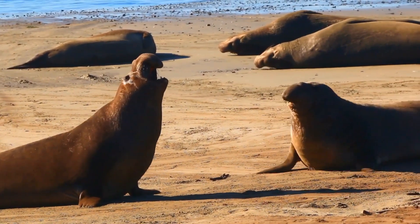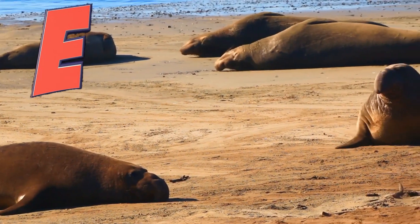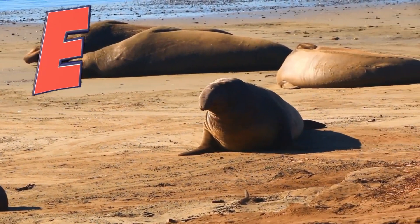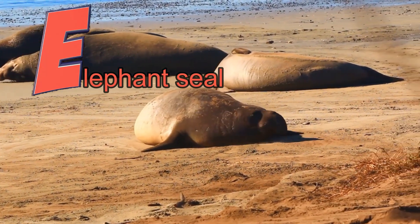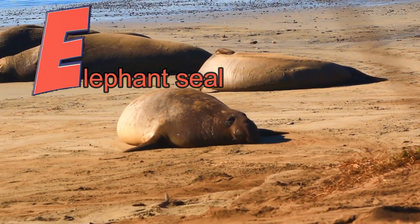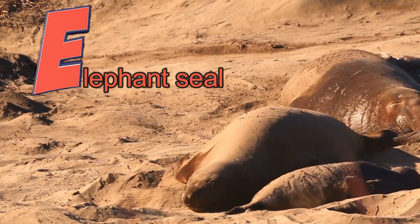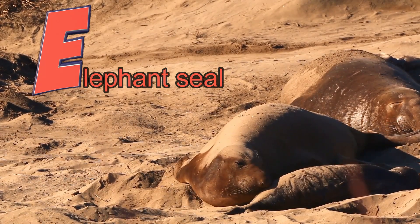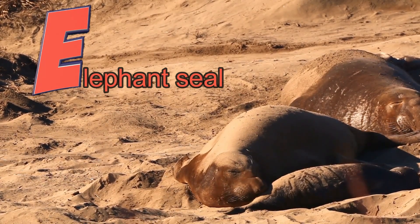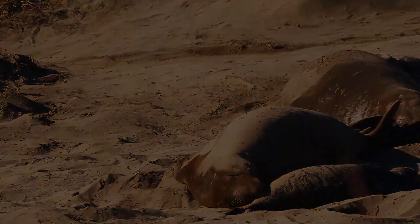This animal's name starts with the letter E. It's an elephant seal! Elephant seals get their name from their big nose — it almost looks like a tiny elephant's trunk. And sometimes when it's hot outside and they're laying on the beach, they'll throw sand on themselves to stay cool. Bye-bye, elephant seals!